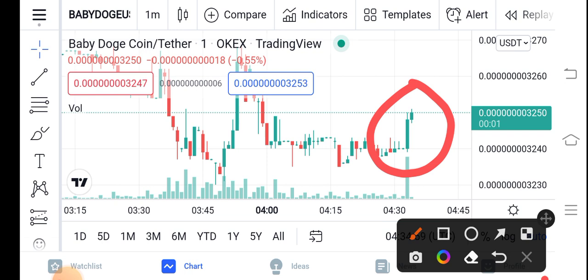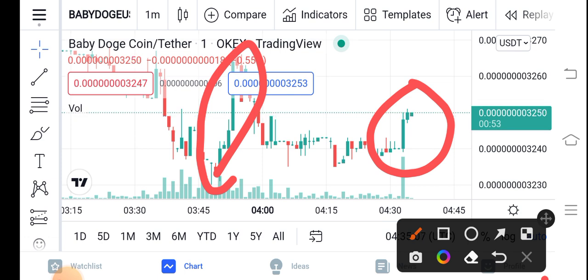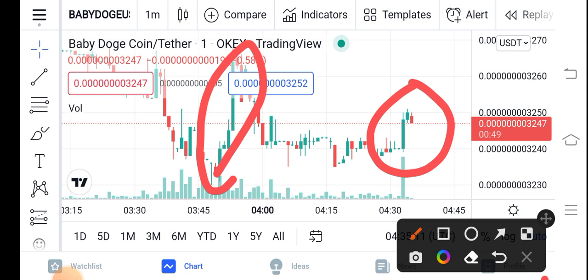Be alert now — you can see they have already taken a quick jump, and now again they're going to take a quick jump. So just buy now and hold for a long time. And if you want a short-time trade, Baby Dutch Coin is also best for short-time trading.